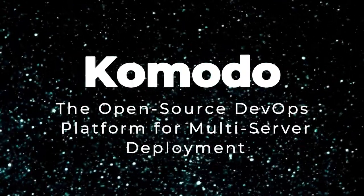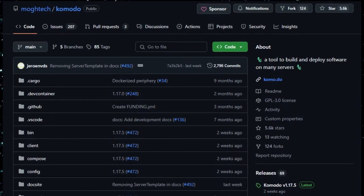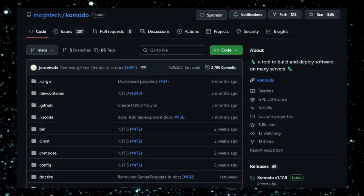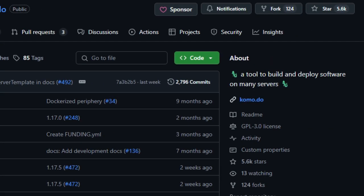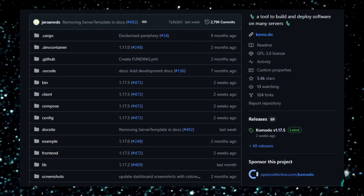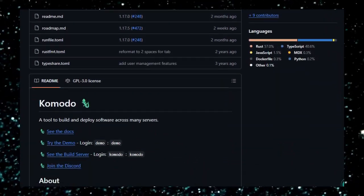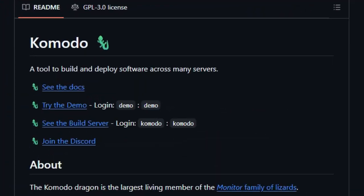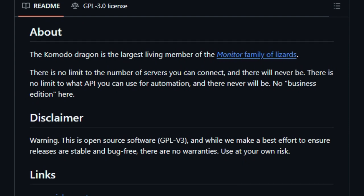Project number one: Komodo, the open-source DevOps platform for multi-server deployment. If you're managing applications across multiple servers and seeking a streamlined, open-source solution, Komodo is designed for you. Developed by Mautech, Komodo is a powerful tool that simplifies building, deploying, and managing software across numerous servers. What sets Komodo apart is its commitment to being fully open-source with no limitations on the number of servers or APIs you can use, ensuring complete freedom in your deployment processes.